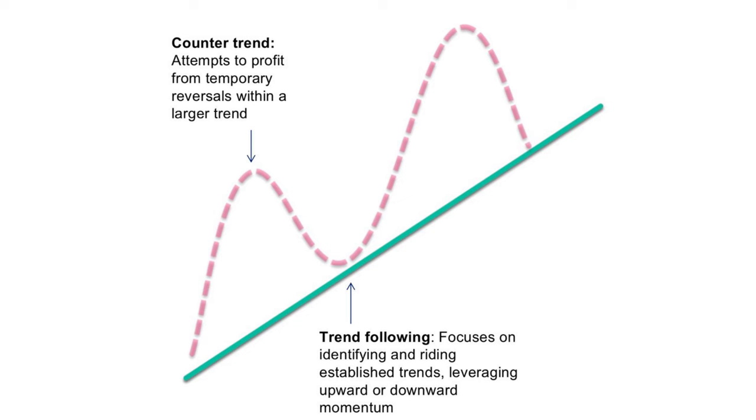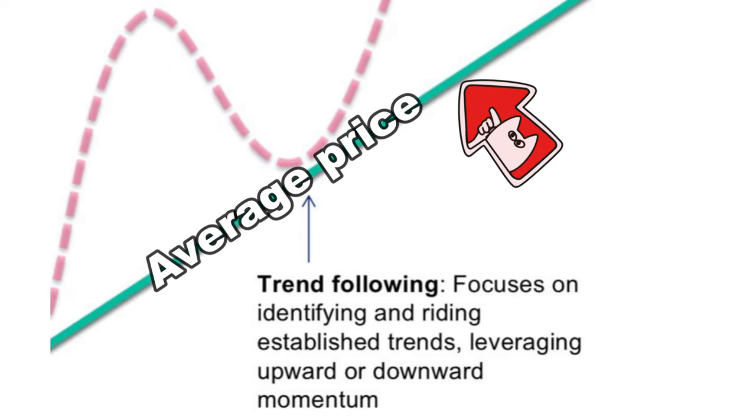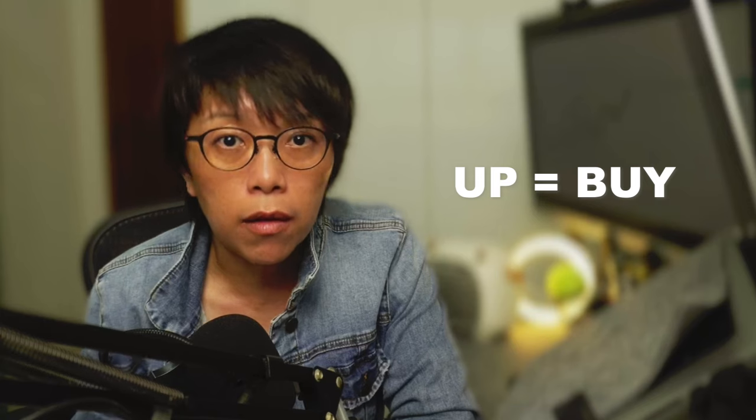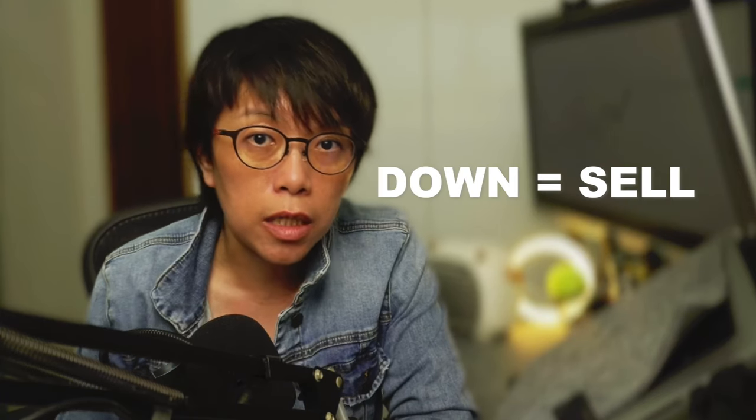Generally, most trading methods revolve around two types. One is counter trend, and the other is trend following. Trend following is straightforward — you use an average price, and if price moves to that average, you follow the trend. If the previous trend is up, you look to buy; if the previous trend is down, you look to sell.